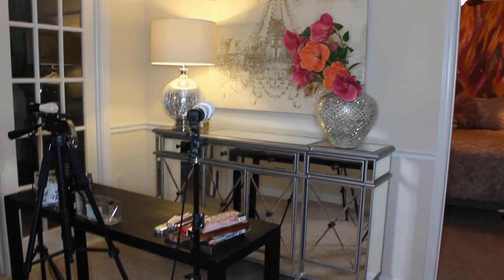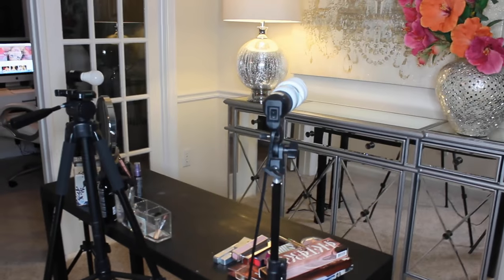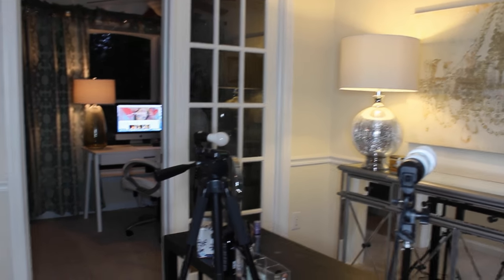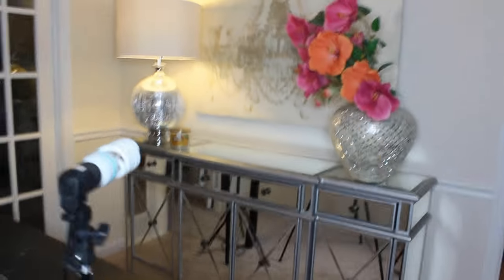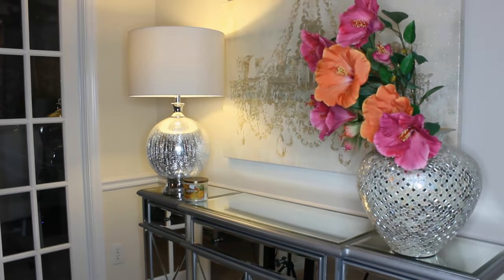So this area you guys will definitely recognize. This is my dining room that I've actually turned into my filming room. I've got the ring light with me right now as I'm filming this, but it goes into my office. So my office is in there and my beauty room. But this is where I film. I've got this really pretty cabinet here that I got from Amazon and some accent pieces.